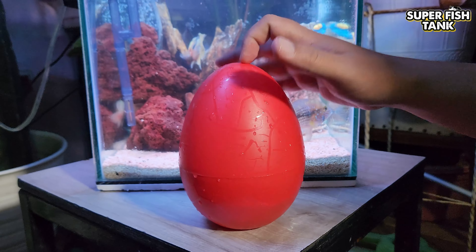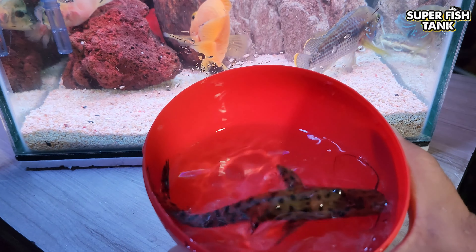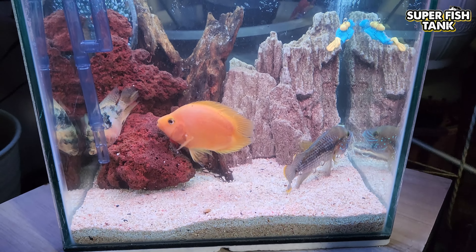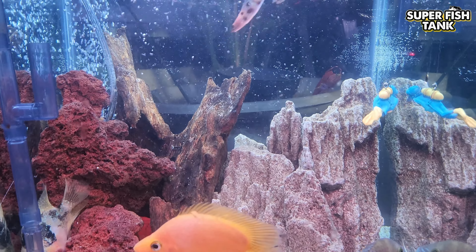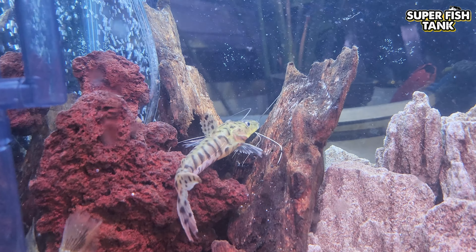What's this? This is a tiger shovelnosed catfish. Woohoo! Oh my god!